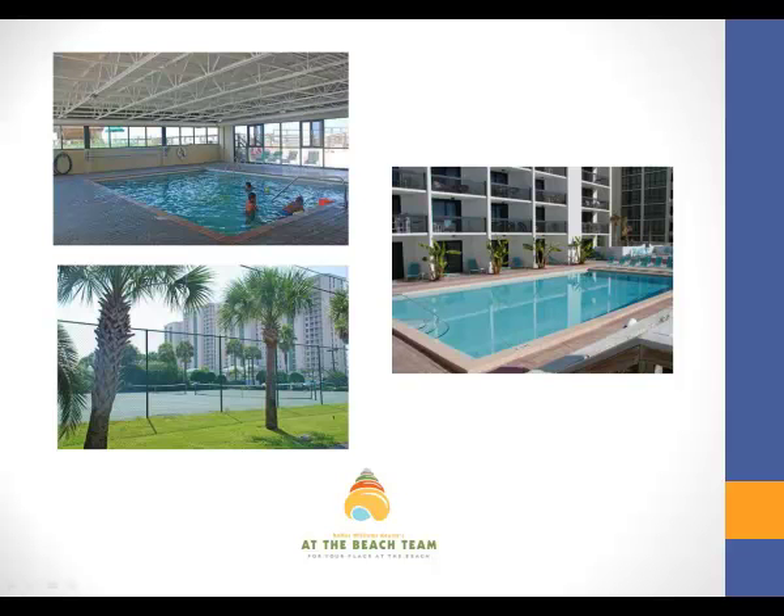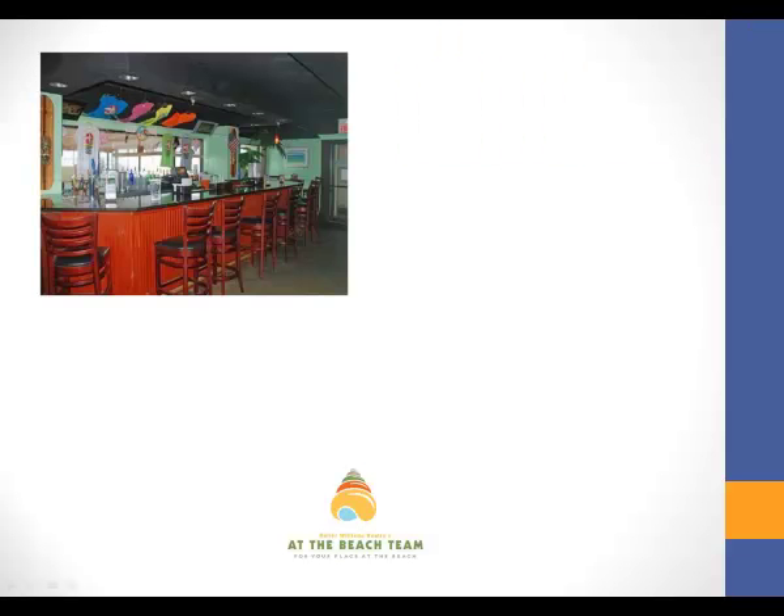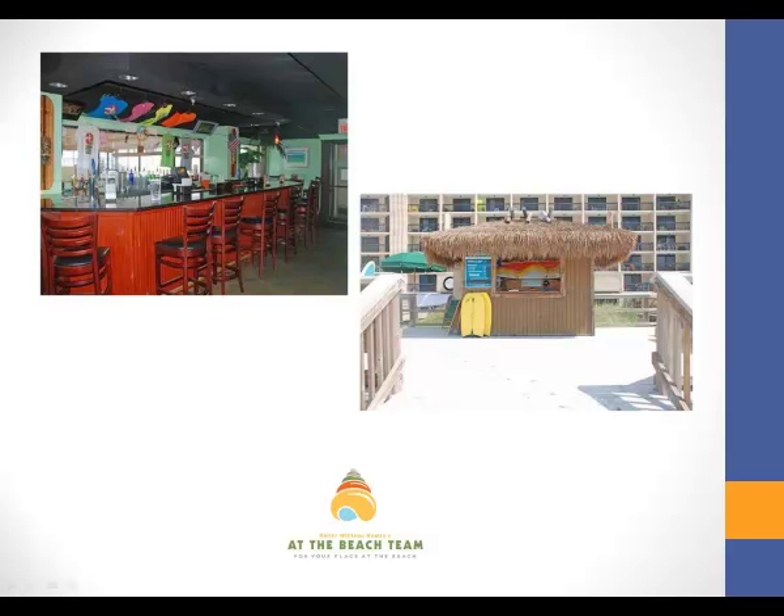Another feature of Sun Destin is the on-site restaurant offering a full menu with everything you would want, and there's also a tiki hut at the beach where you can get snacks and drinks.